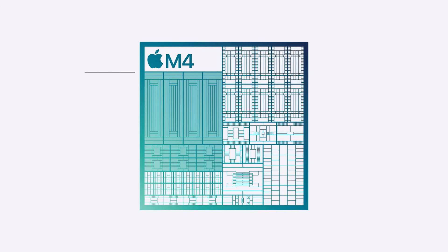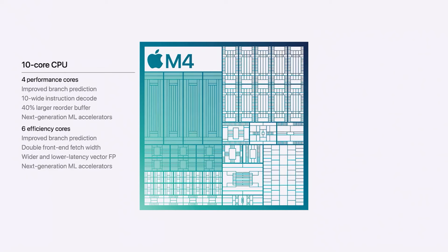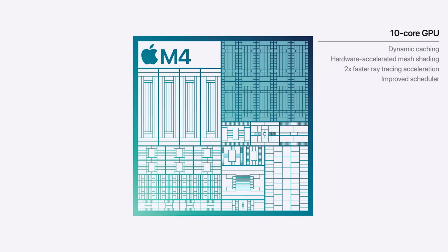The M4 has a 10-core CPU with four performance cores and six efficiency cores, and a 10-core GPU with better ray tracing, which is honestly pretty exciting. And in good old Apple fashion, we have graphs showing how much this thing has improved since the M1 chip.